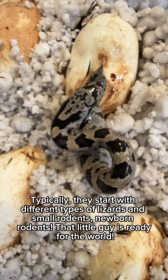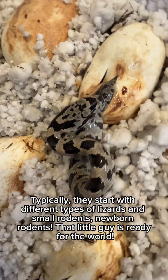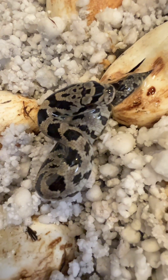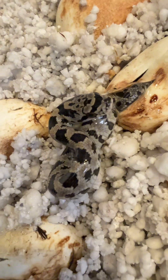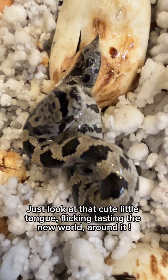Typically they start with different types of lizards and small rodents — newborn rodents. That little guy is ready for the world. Just look at that cute little tongue flicking, tasting the new world around it.